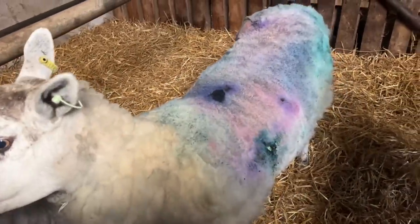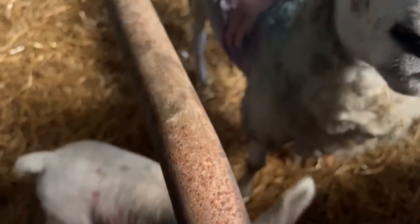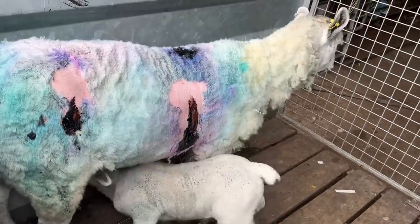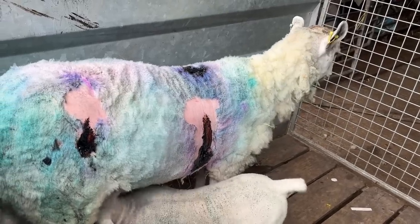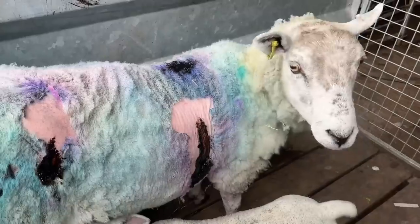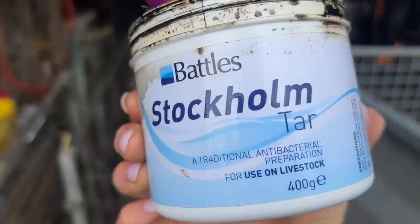They're growing well, both of them. So yeah, it's time to go out babies. She's got the Stockholm tar on any woundish areas and she's going to have a spray with the Crovec just to be on the safe side. This black stuff smells really bad. Apparently it puts off flies and it's also antiseptic — it's a bit of a farmer's friend.